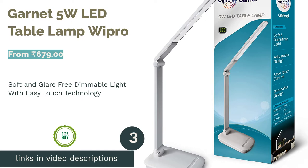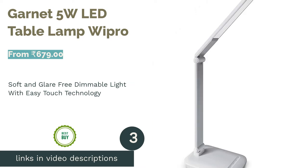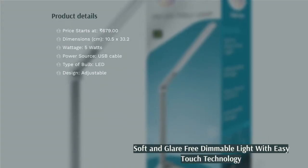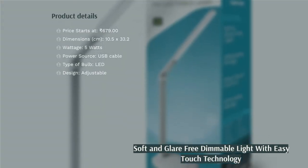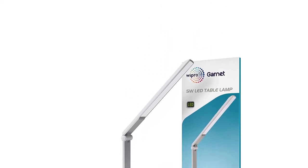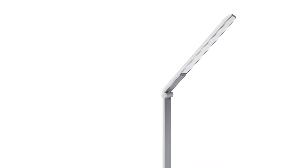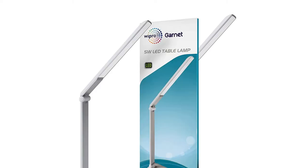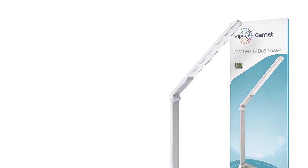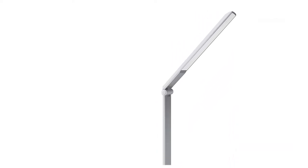The next product is the Wipro Garnet 5W LED Table Lamp. This 5-watt LED Garnet model from Wipro comes with a USB cable which you can plug into your mobile charger, laptop, or even a power bank. While the Garnet 6W model needs a constant power supply, the Garnet 5W lamp is handy if you often have power cuts and no direct electricity access. It has three brightness levels and emits cool white light, making it an excellent choice for studying.